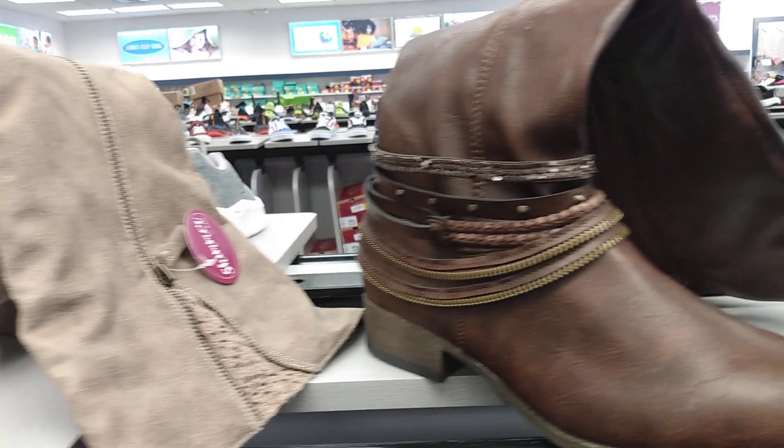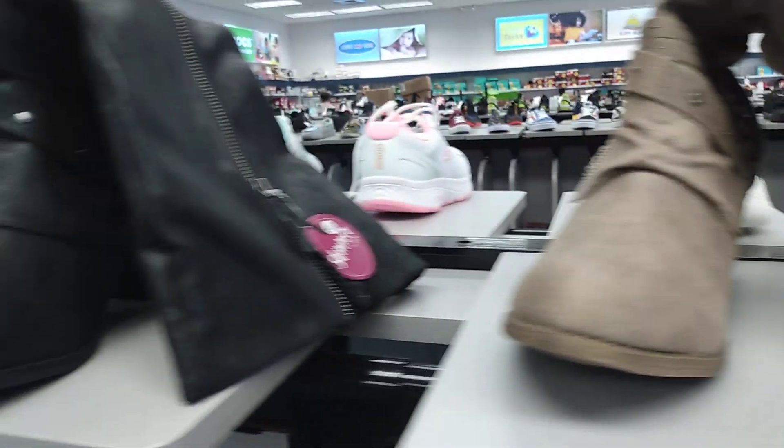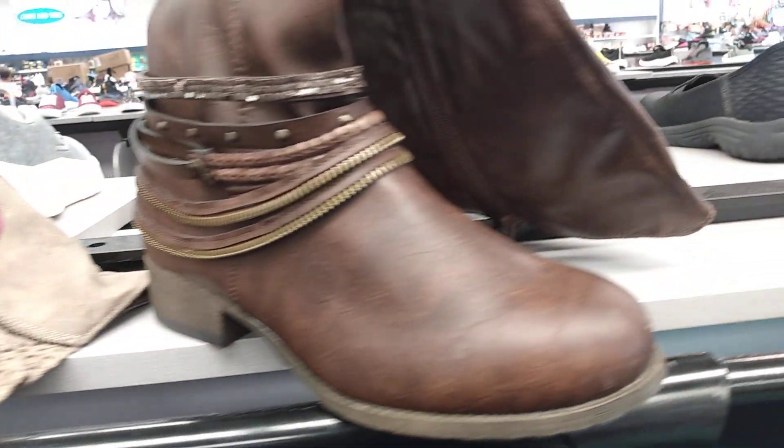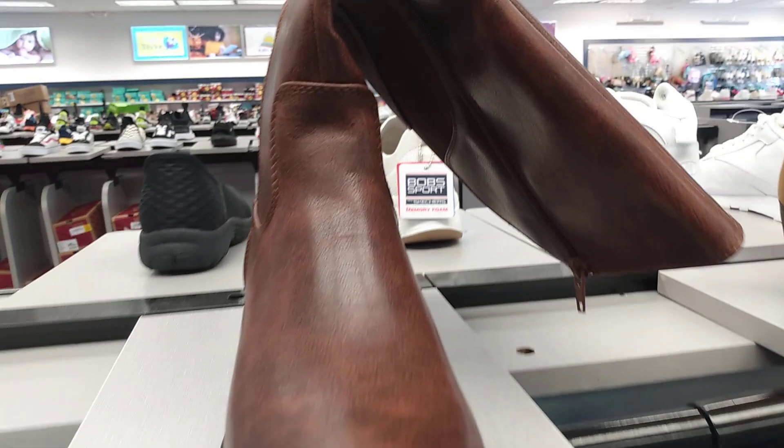Hello, welcome back to my channel. Today I'm taking you along with me as I shop for some fall shoes here at Shoe Show. This is just a little quick sneak peek at the fall shoes at Shoe Show.